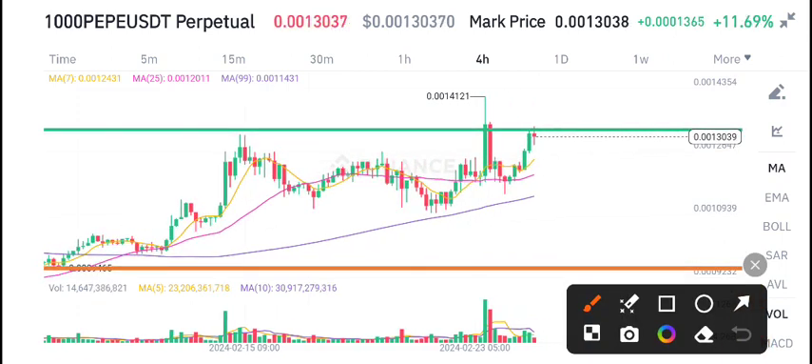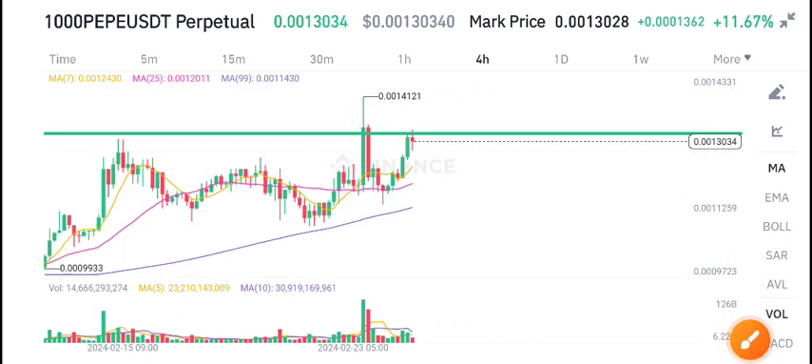Currently PP coin is on the resistance line, stuck here. I also drew a resistance and support level for PP coin. The green line is the resistance level, and currently the price is sitting right on that resistance level.